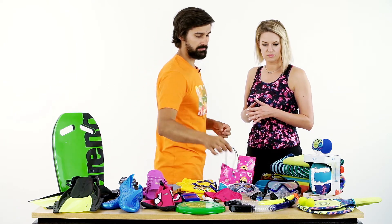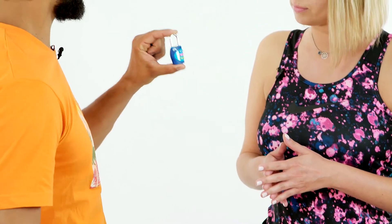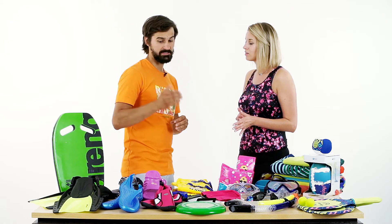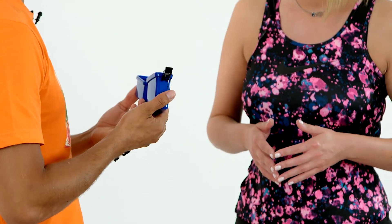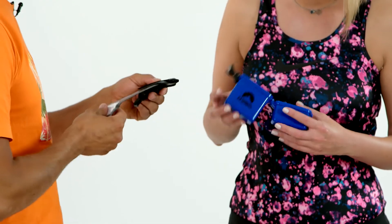Żeby zamknąć swoje rzeczy bezpiecznie w szafce, proponuję zabrać ze sobą małą kłódkę na szyfr. Kiedy jestem na basenie, rzeczy chowam do szafki, ale będąc na plaży nie mam już takiej możliwości. Co wtedy z naszymi rzeczami osobistymi? Mam dla Ciebie dwa akcesoria – pierwsze to specjalne pudełko wodoszczelne, noszące się na wodzie, do którego możesz schować pieniądze czy dokumenty. Drugie to specjalne etui, które pozwala schować telefon i udać się do wody.